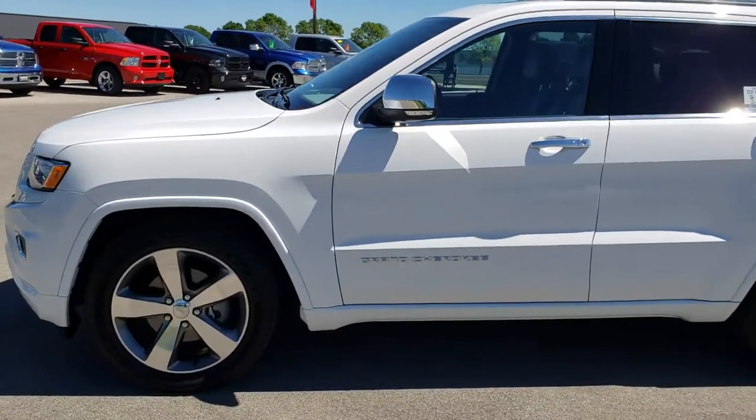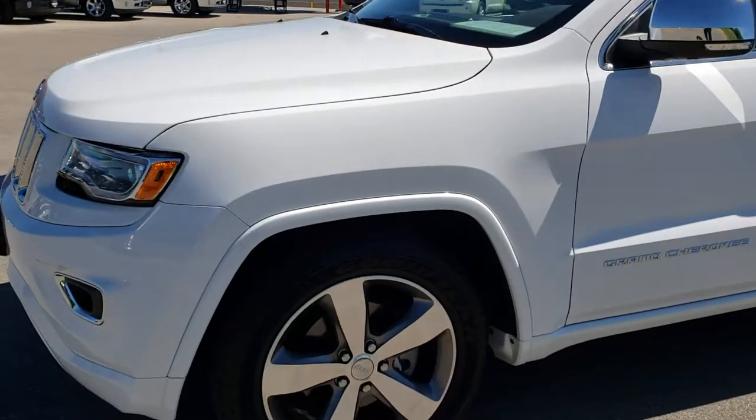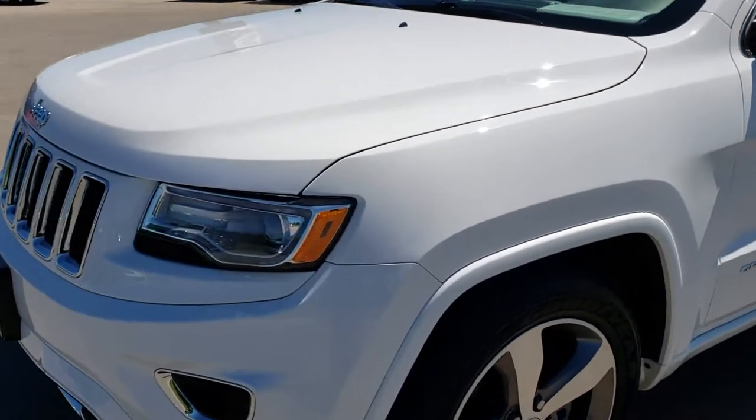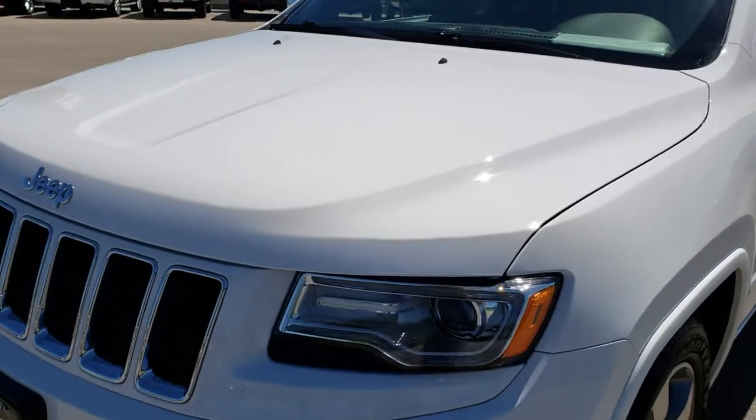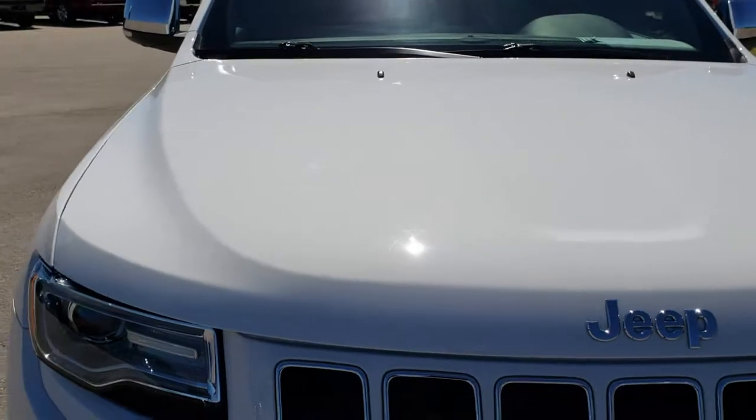This is stock number 5J375A. We are here at Summit Automotive in Fond du Lac, Wisconsin, your new and used Jeep headquarters in Wisconsin. Today we are checking out this super clean 2015 Jeep Grand Cherokee Overland.